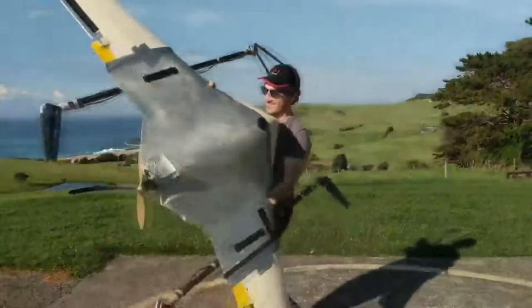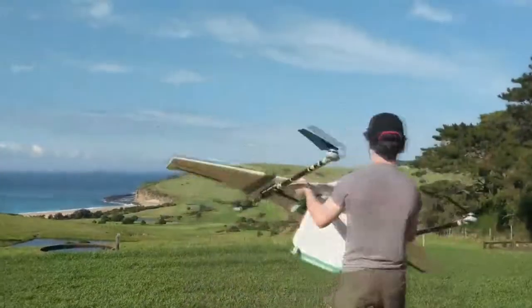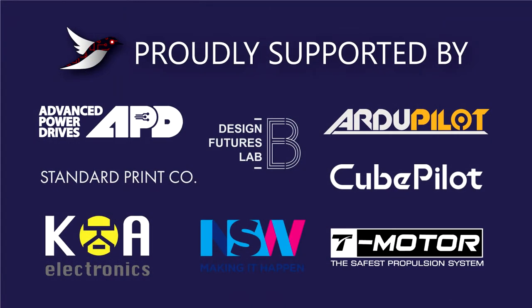We are not just a competitive team, but a community of passionate and like-minded drone enthusiasts. This, in combination with our design process, results in a capable, practical and cost effective platform that can be deployed in numerous roles for a range of operations.